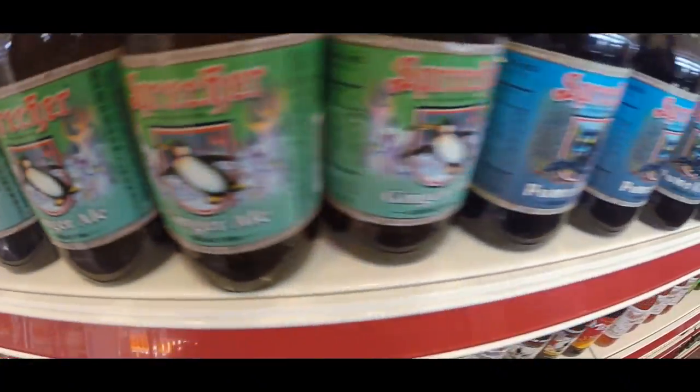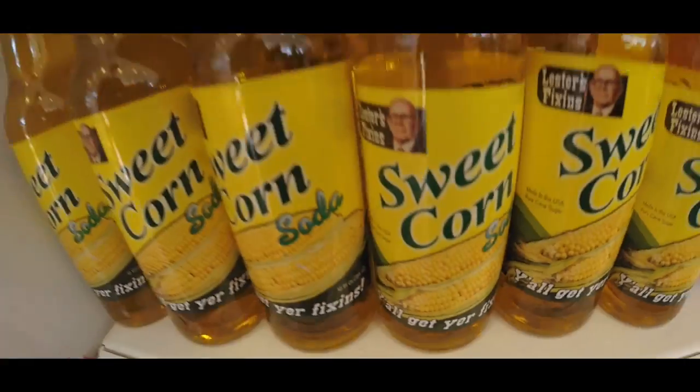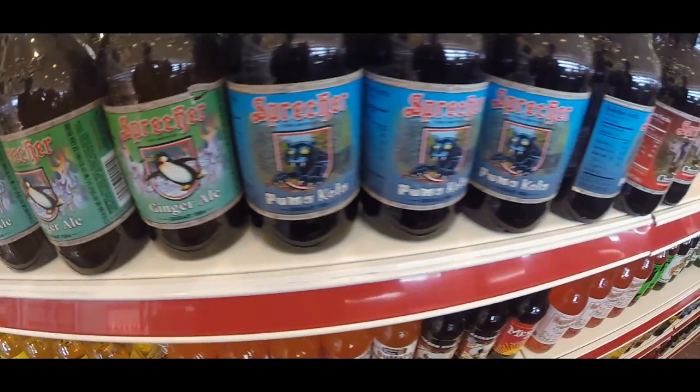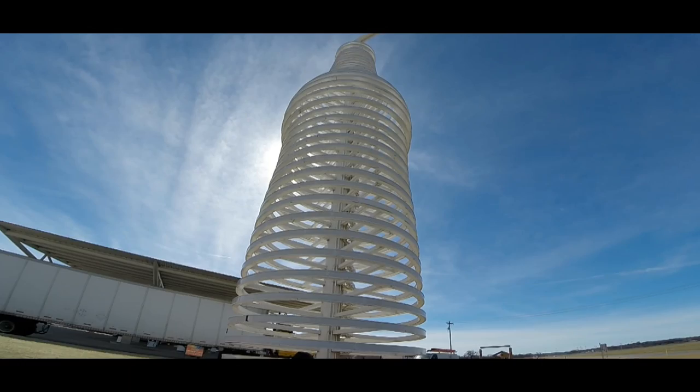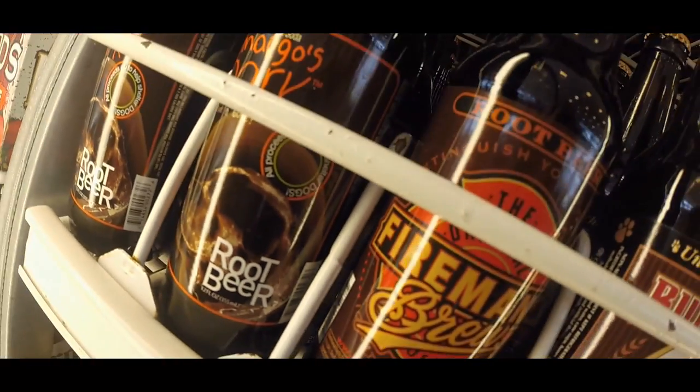Off Route 66 in Arcadia, this is a roadside attraction that's hard to miss. A 66-foot-tall bottle greets visitors outside, and inside, there's this.